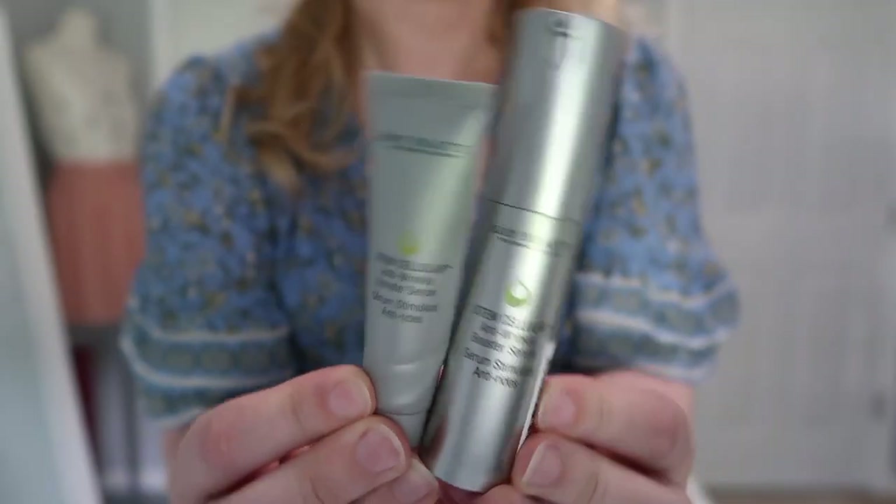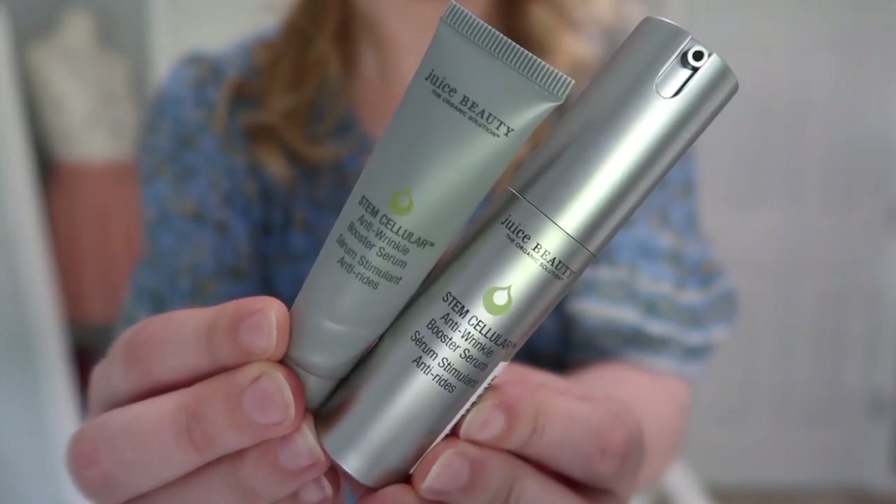Moving into my deluxe sample category — I have two sizes of the Juice Beauty Stem Cellular Anti-Wrinkle Booster Serum. The larger one comes with a pump which I appreciated. I did create a full face video using this and I'm almost done editing it, so stay tuned. I really liked using this serum, though I don't know if I noticed enough of a difference to purchase the full size. But if I received more I'd 100% use them. Let me know down below if you've tried any of these products.